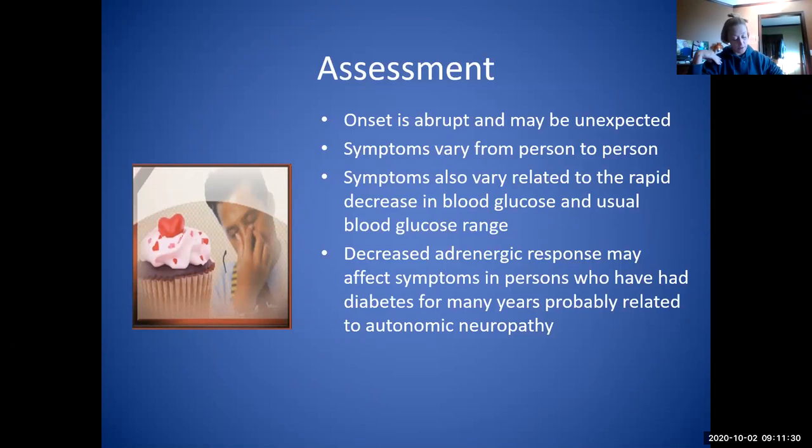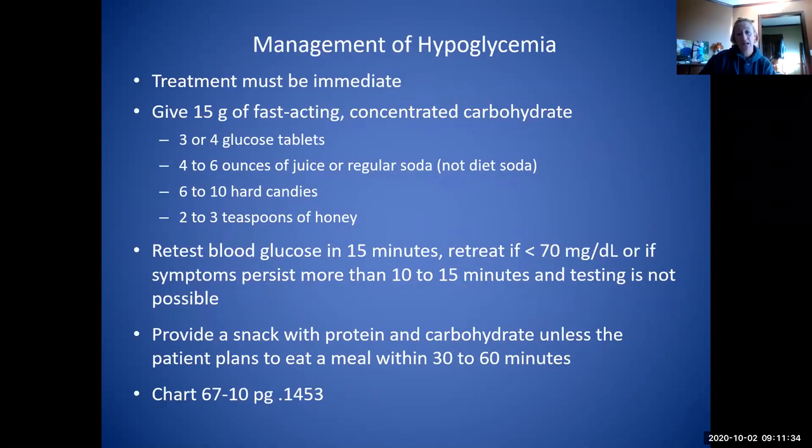Regardless of how symptomatic you are, once you get below 50 or 60, your brain is still deprived of glucose. Management: we treat it as quickly as we can, generally with the 15-15 rule. The patient gets 15 grams of fast-acting concentrated carbohydrates, then we retest in 15 minutes. We retreat if they are less than 70, or if symptoms are still persisting longer than 10 to 15 minutes if testing is not available.